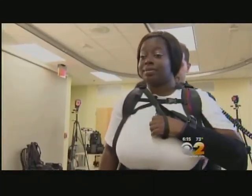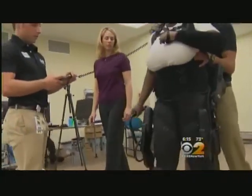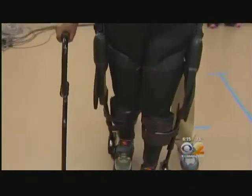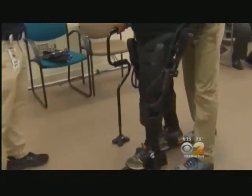Des is among a dozen stroke patients at the Kessler Foundation testing the battery-powered exoskeleton suit. The robot is not walking for her. Instead, when Des shifts her weight, sensors in the suit are activated, which initiates steps.